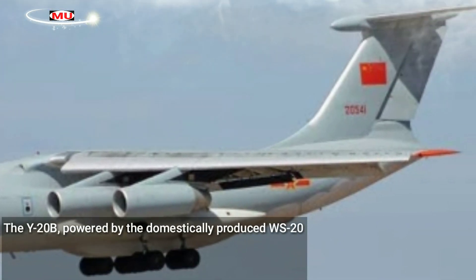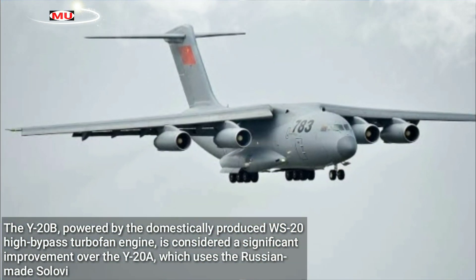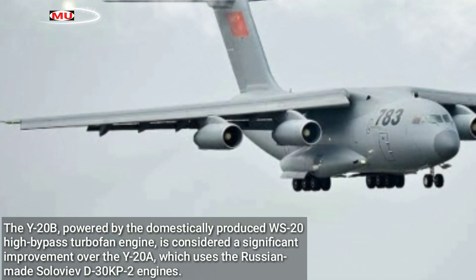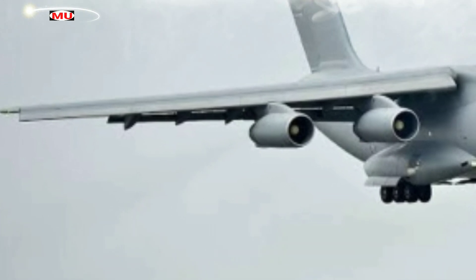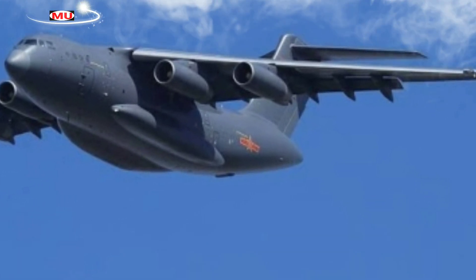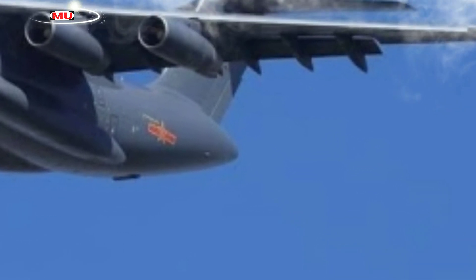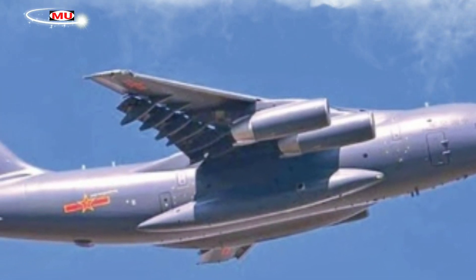The Y-20B, powered by the domestically produced WS-20 high-bypass turbofan engine, is considered a significant improvement over the Y-20A, which uses the Russian-made Siloviev D-30KP-2 engines. The WS-20 is expected to produce a thrust of around 31,000 lb (137.89 kN), compared to 26,450 lb (117.65 kN) produced by the D-30KP-2, which powers the original Y-20A that first entered operational service in 2016.